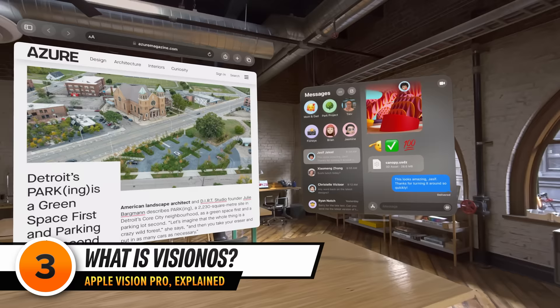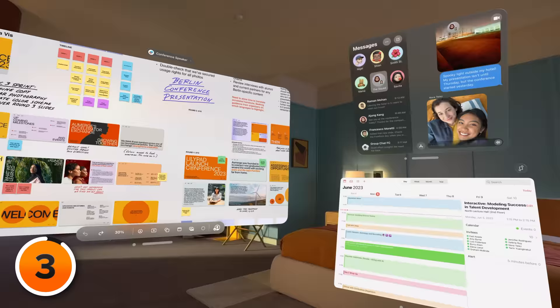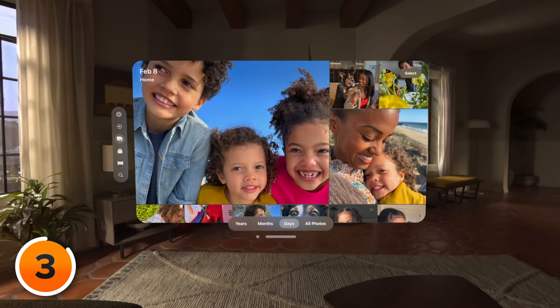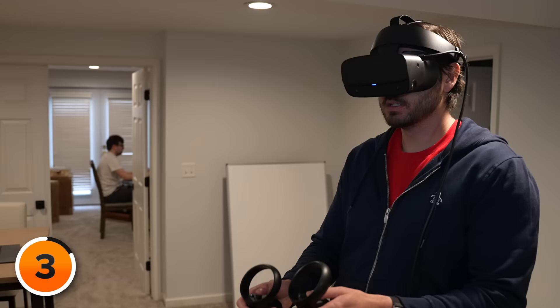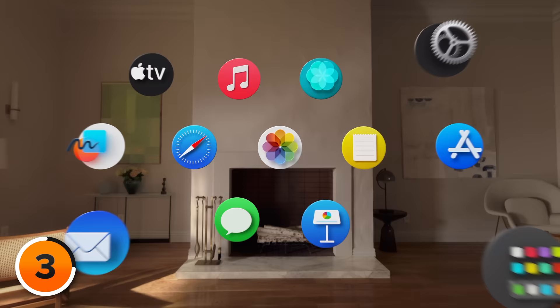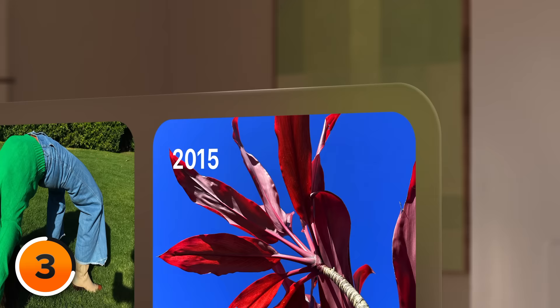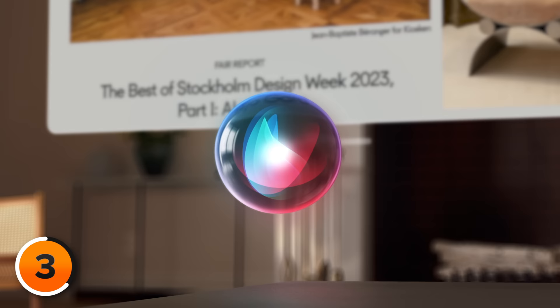Vision OS is the world's first spatial operating system. It's built to support the low latency requirements of spatial computing, offering a truly immersive experience and minimizing motion sickness. Apple has created a three-dimensional interface that brings digital content to life, making it feel present in your physical world. The interface dynamically responds to natural light and even casts shadows, enhancing your understanding of scale and distance.